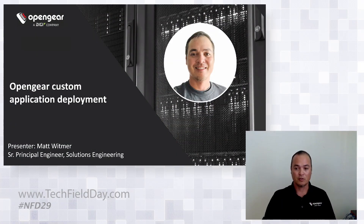My name is Matt Whitmer. I'm a Senior Principal Engineer for Solutions Engineering for OpenGear. In another life I was actually a network engineer for over 25 years and a frequent user of OpenGear and 2G products over the last decade or so.